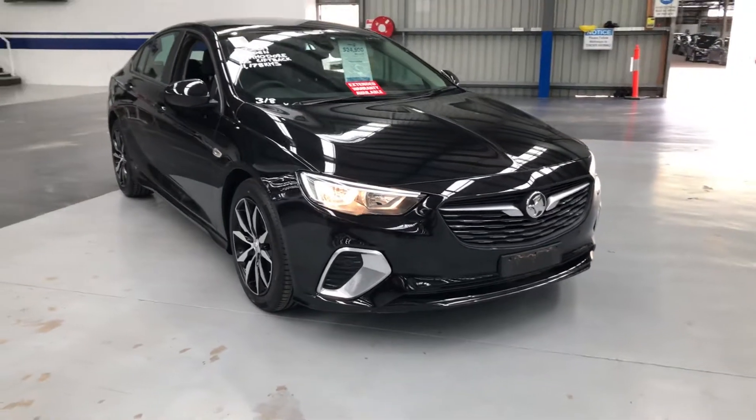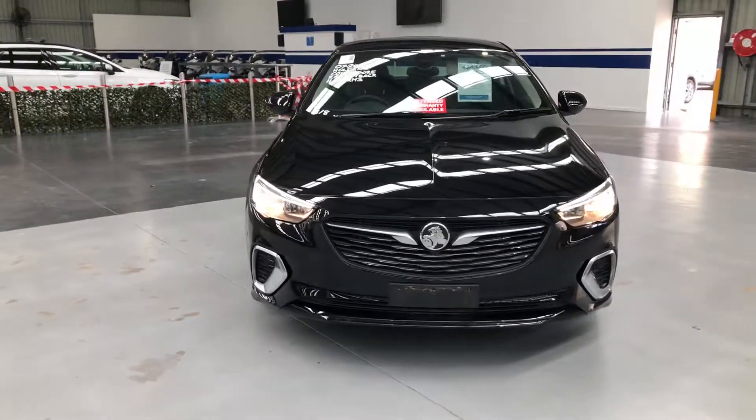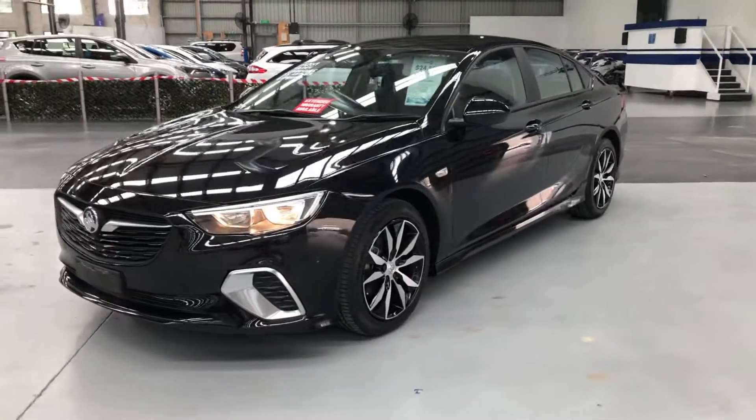Hi and welcome to Pickles Fixed Price Melbourne. Let's take a look around this 2018 built, 2019 complied Holden ZB Commodore liftback in stunning black Juco.